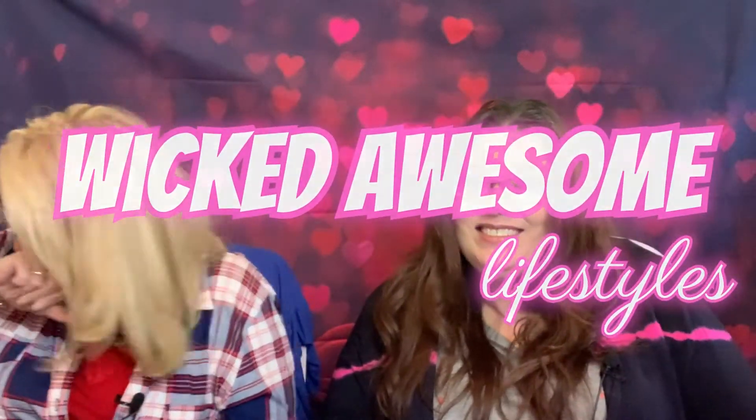Hi guys, welcome back to Wicked Arts and Lifestyles. I'm Shari, and this is coffee. I'm Erica. Today we're going to bring to you the Ipsy Glam Bag for January. If you want to stick around and see what's in our bag, stick around.